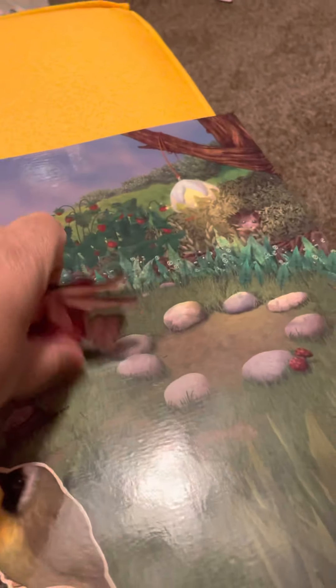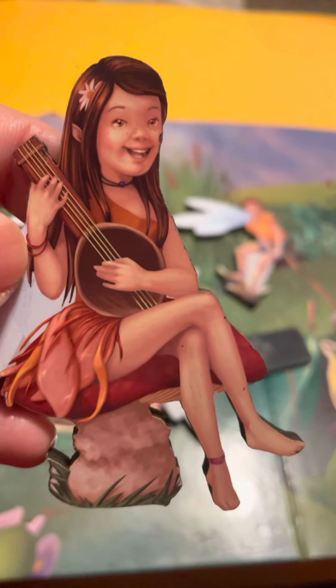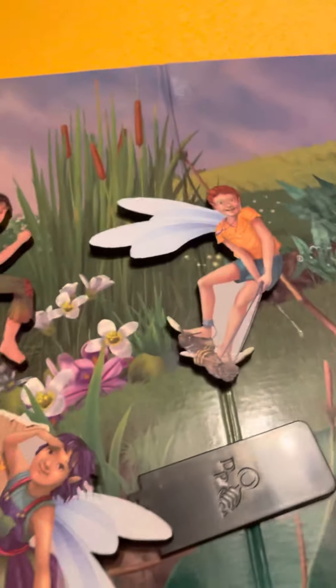And then another fairy — look at this beautiful fairy boy, and then this one. It's an amazing fairy board — I got it for me. So if you want to get it, maybe you want to find it — the name of this board is Fairies of the Great Wood. I love fairy stories, so that's why I bought this board.